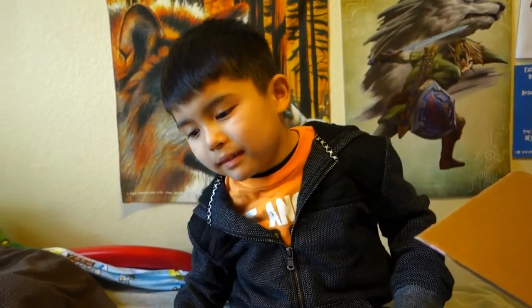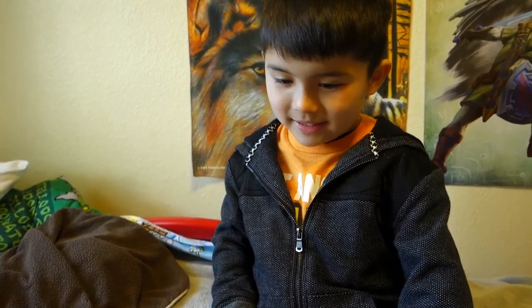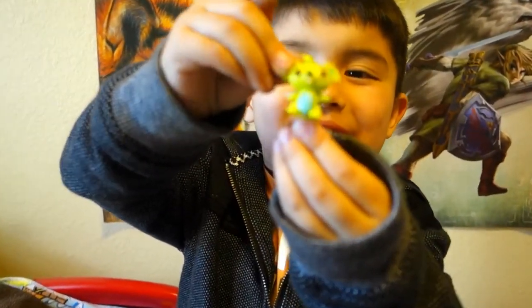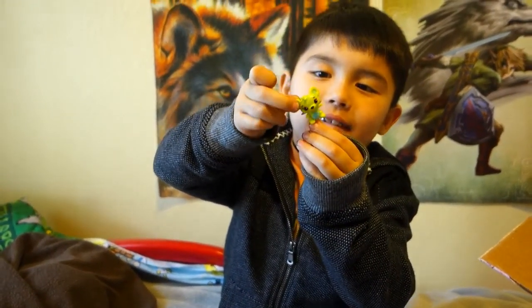Okay Ethan - so what is your favorite item from the box, from the Winter BinBox? Ethan's deciding... We had to retake it because Ethan had to sneeze.